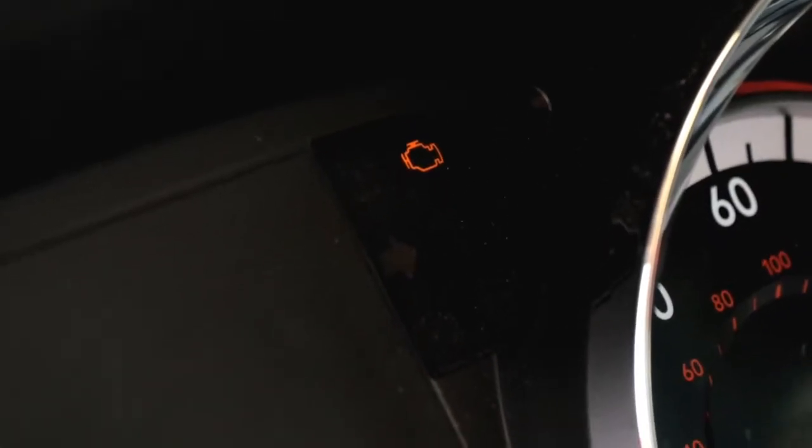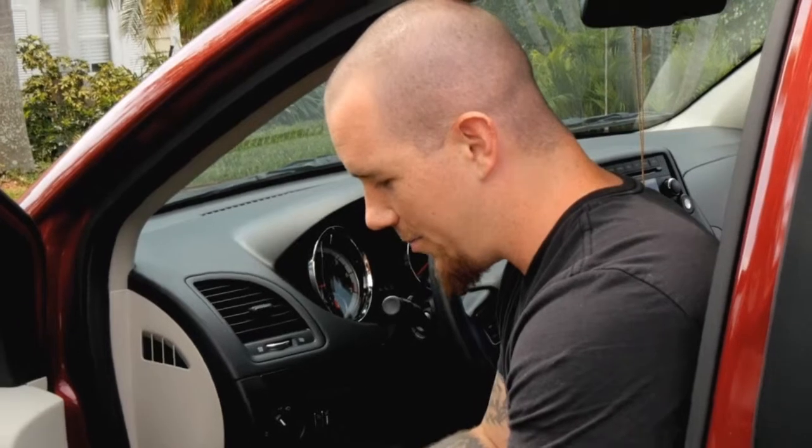When your check engine light comes on, that's scary. You don't know what it is — could be an emergency, could not. You're going to have to take it to the shop and trust what they say. Most of the time they're going to rip you off, charge you for things you don't need, make it a way bigger deal than it is. Let's see what it comes up with.